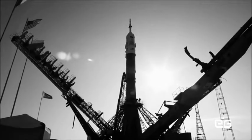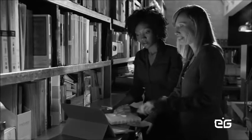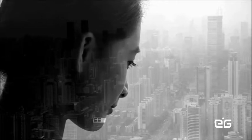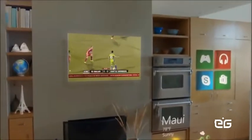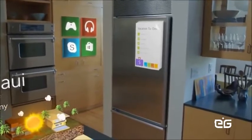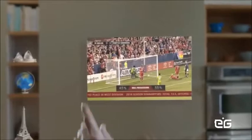Look around — technology is all around us. We use it in every aspect of our lives. It enables us to do amazing things. But what if we could go further? What if we could go beyond the screen, where your digital world is blended with your real world? Now we can.